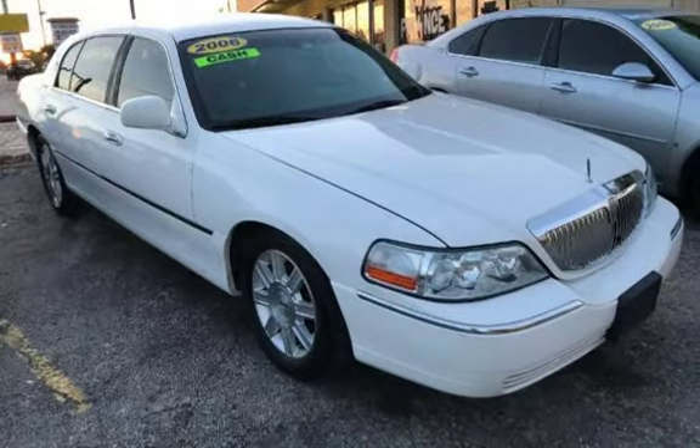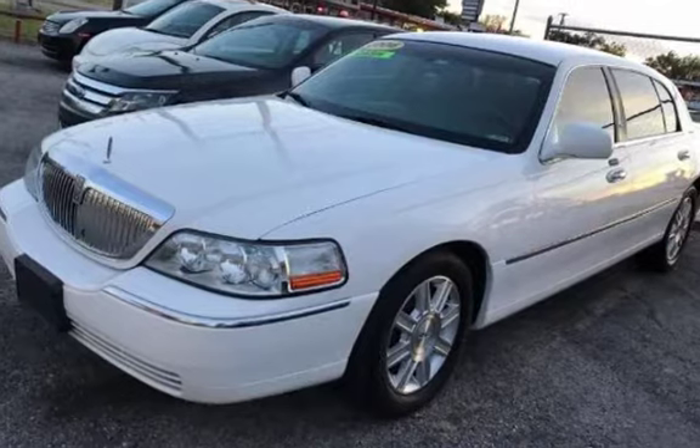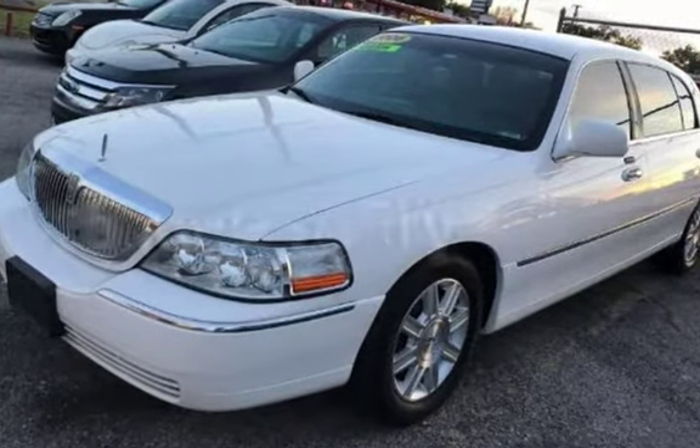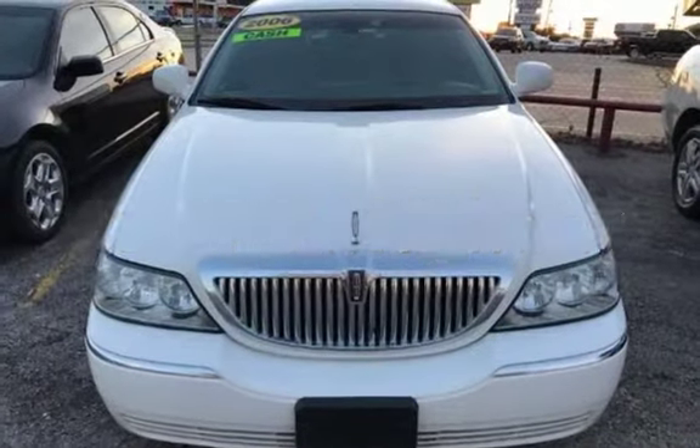This Lincoln has less than 368,000 miles on the odometer. Estimated fuel economy for this vehicle is 15 miles per gallon in the city and 23 miles per gallon on the highway.